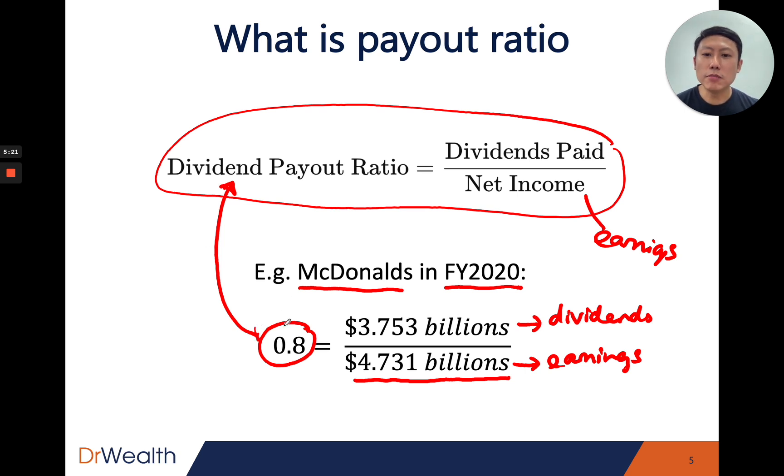How do you know if this number is good or bad? As long as this number is less than one, it's considered sustainable. In McDonald's case, they are paying out 80 cents for every dollar they earn — they are paying within their means. If the payout ratio is more than one, they are paying out more than they have earned, which is not sustainable. So 0.8, which is less than one, suggests that McDonald's dividends paid in 2020 are sustainable.